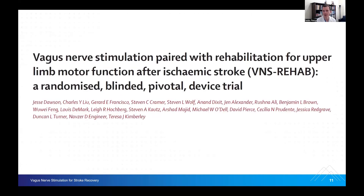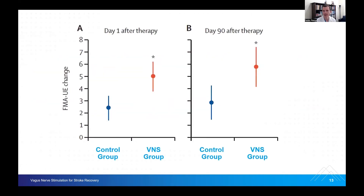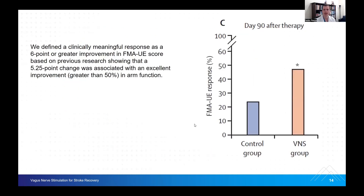In the pivotal device trial, the Fugl-Meyer upper extremity change for the control group versus the VNS group is statistically significant, and it improves as patients continue through therapy. The definition of a clinically meaningful response was a six-point or greater improvement on the Fugl-Meyer score itself, and you can see that demonstrated here.